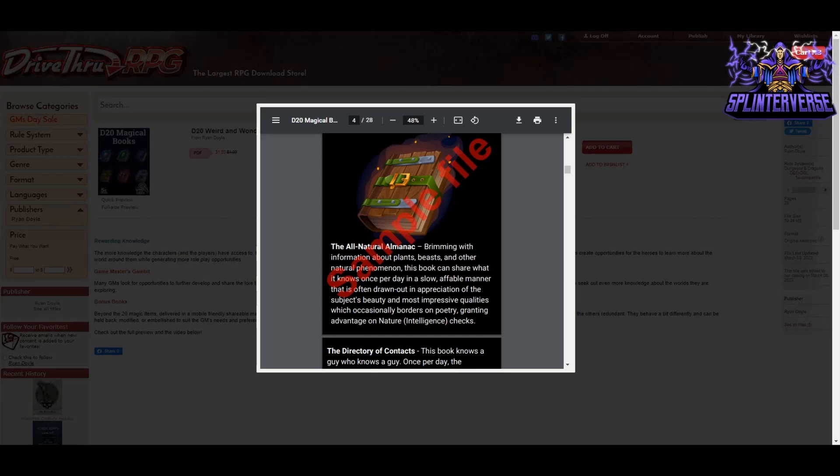We get to see the whole book in the preview, so I'm just going to read a few of the books to give you a taste. The very first one is the All Natural Almanac — brimming with information about plants, beasts, and other natural phenomena, this book can share what it knows once per day in a slow, affable manner that is often drawn out in appreciation of the subject's beauty, occasionally bordering on poetry, granting advantage on nature intelligence checks. The personality of this book is that it's going to give you that extra exposition — you could be asking what's the weather this time of year in this area, and it gives you a huge, long, winding explanation. It could be humorous, it could be fun.